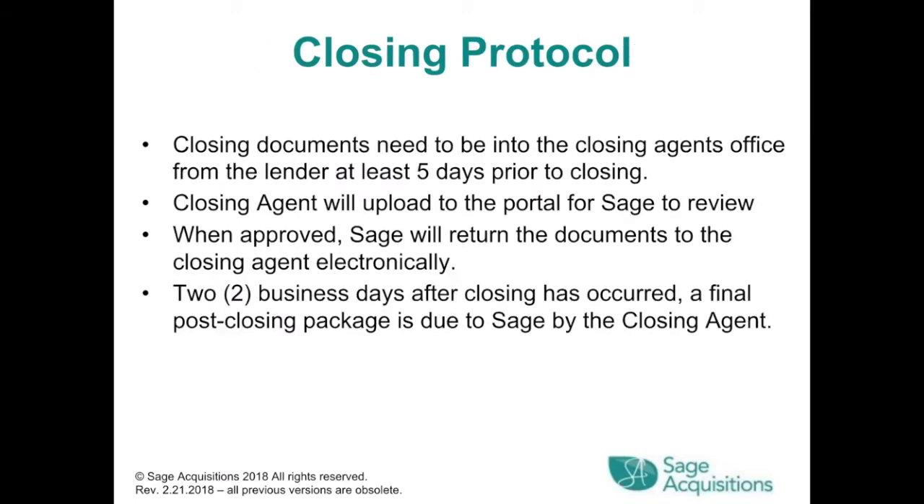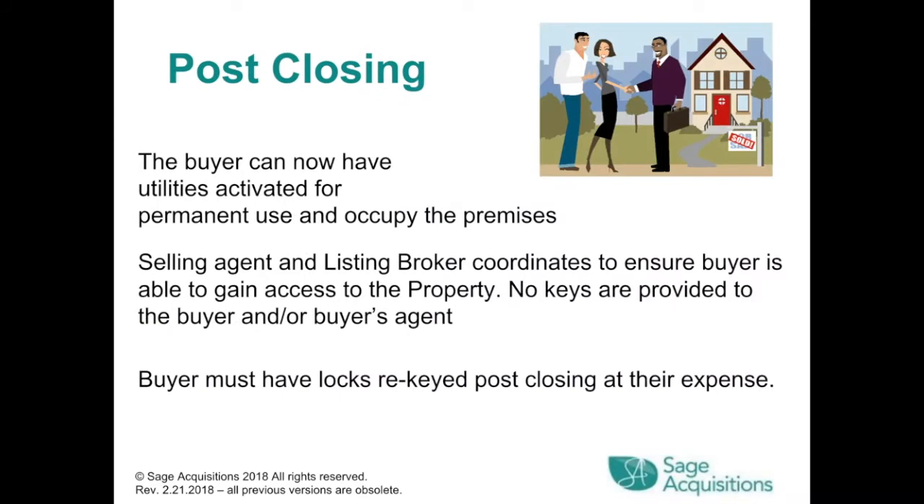Closing protocol: closing documents need to be in the closing agent's office from the lender at least 5 days prior to closing. The closing agent will upload to the portal for SAGE to review, and when approved SAGE will return the documents to the closing agent electronically. Two business days after closing, a final post-closing package is due to SAGE by the closing agent. Post-closing: the buyer can now activate utilities for permanent use and occupy the premises. Selling agent and listing broker coordinate to ensure buyer is able to gain access. No keys are provided to the buyer or buyer's agent — the buyer must have locks re-keyed post-closing at their expense.